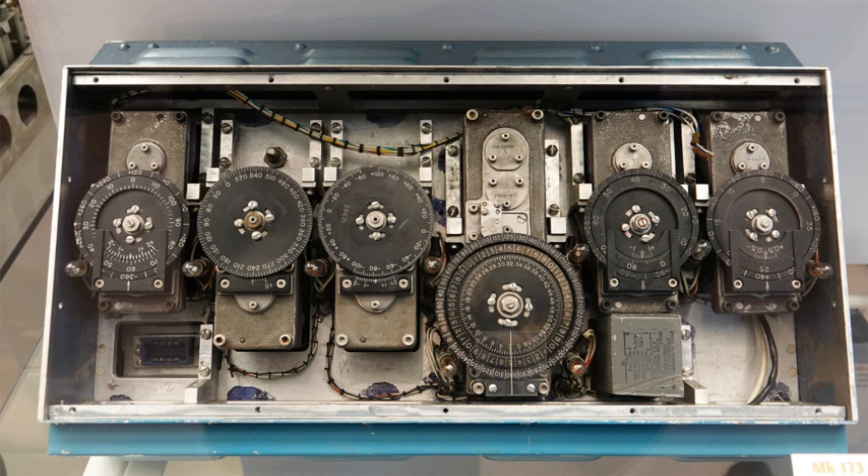Gyroscopes measure the angular velocity of the sensor frame with respect to the inertial reference frame. By using the original orientation of the system in the inertial reference frame as the initial condition and integrating the angular velocity, the system's current orientation is known at all times. This can be thought of as the ability of a blindfolded passenger in a car to feel the car turn left and right or tilt up and down as the car ascends or descends hills. Based on this information alone, the passenger knows what direction the car is facing but not how fast or slow it is moving, or whether it is sliding sideways.